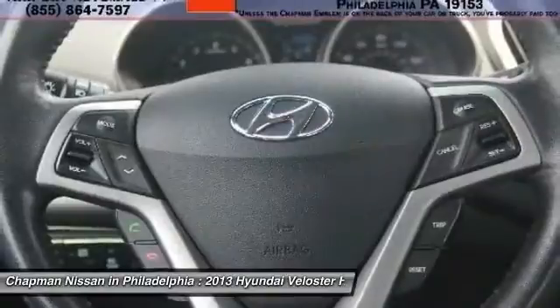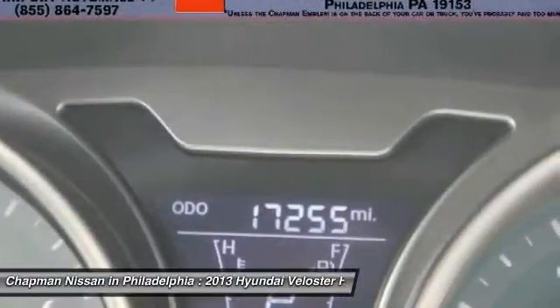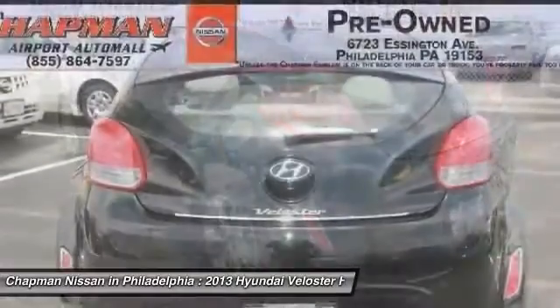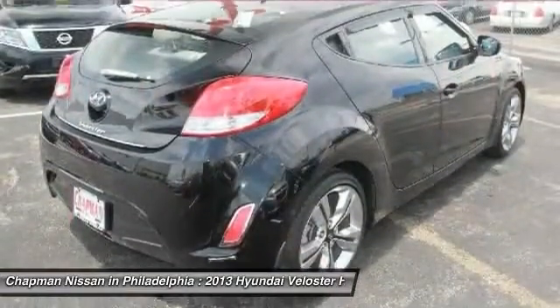You can view the Cure Cars Value Report, Vehicle History Report, and more information on our website at www.chapmannissan.com. We are located at 6723 Essington Avenue, Philadelphia, Pennsylvania, 19153.